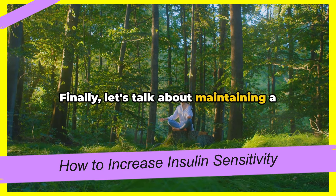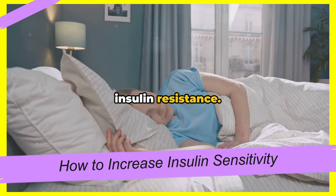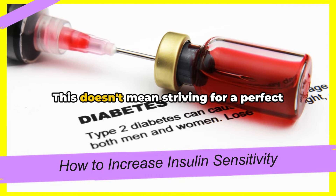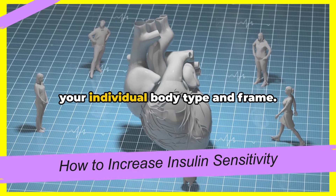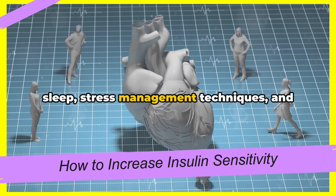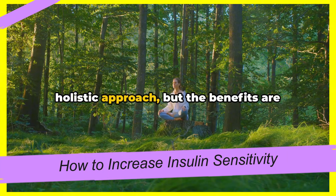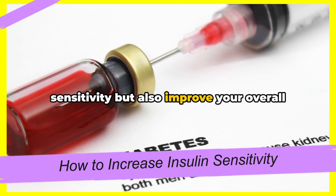Finally, let's talk about maintaining a healthy weight. Carrying excess weight, especially around the waist, can increase the risk of insulin resistance, because fat cells release inflammatory substances that can disrupt insulin signaling. Therefore, maintaining a healthy weight is key. This doesn't mean striving for a perfect number on the scale, but rather focusing on achieving a weight that is healthy for your individual body type and frame. By incorporating adequate sleep, stress management techniques, and maintaining a healthy weight, you can significantly impact your insulin sensitivity — it requires a holistic approach, but the benefits are worth it.